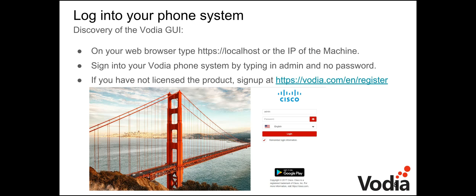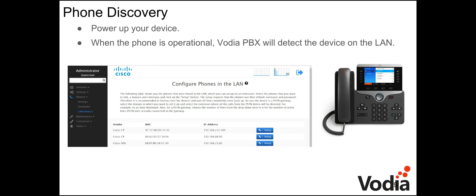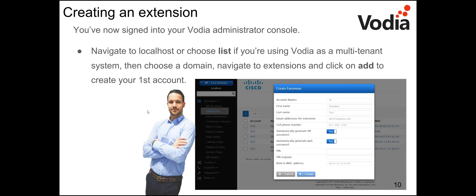Once you've logged in and powered up the device, Vodia will detect it on the LAN. At the administrator level — not the domain level — go to Phones > LAN Devices and you'll see 'Configure Phones in the LAN,' where any recognized Cisco and other phones will be listed.